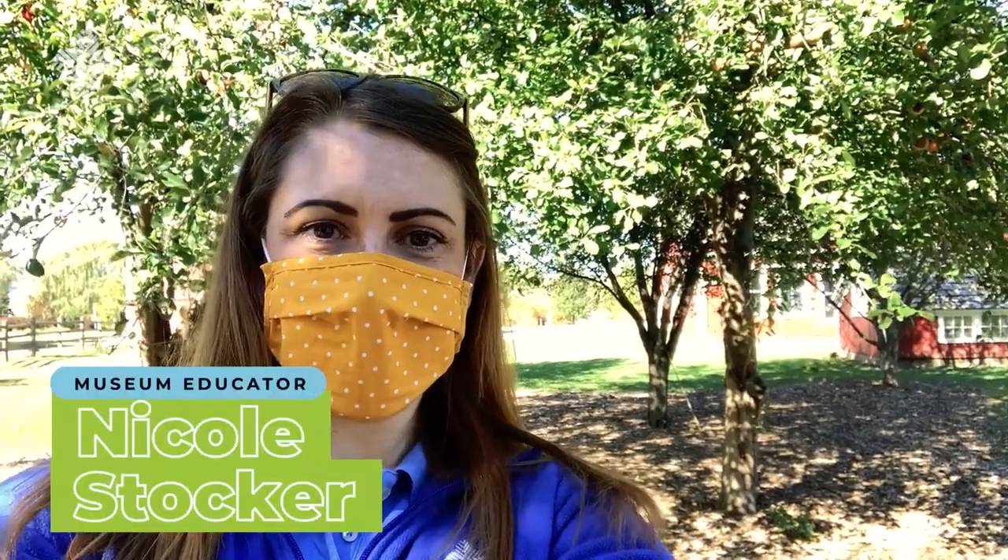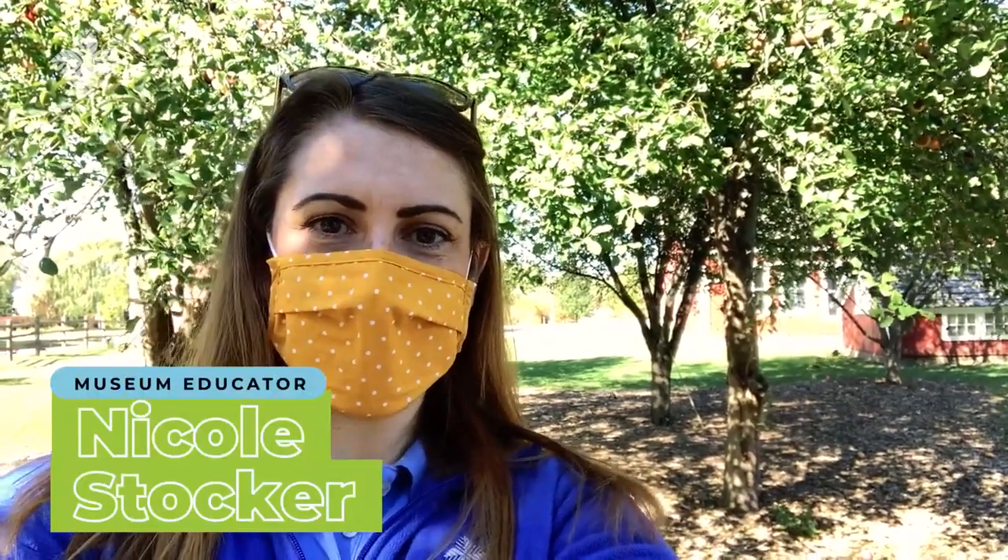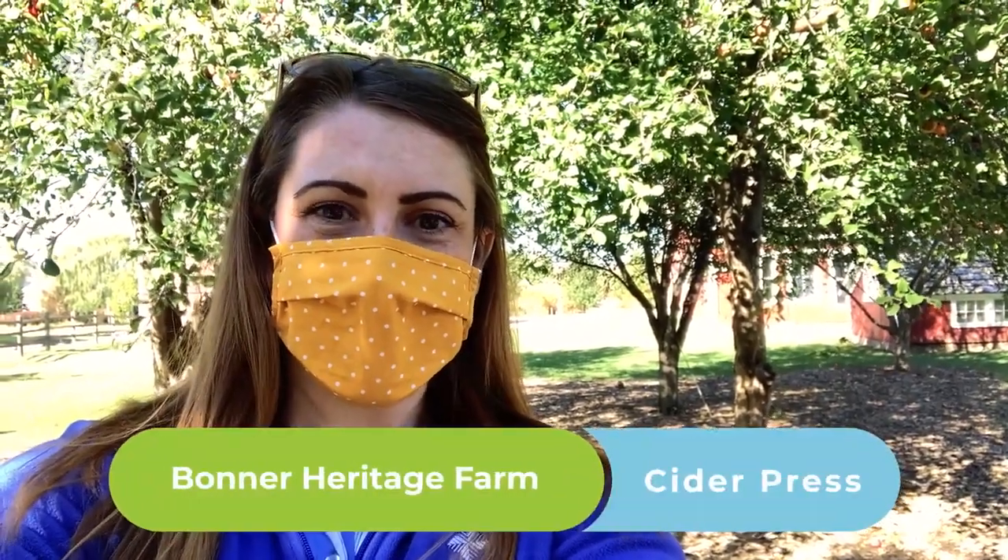Hello and welcome to Bonner Heritage Farm. Today we're in our apple orchard and we're going to learn more about apples and check out our cider press. Join us!